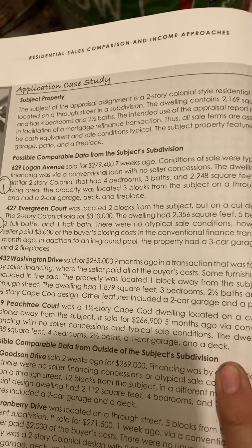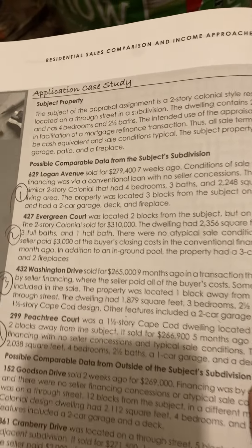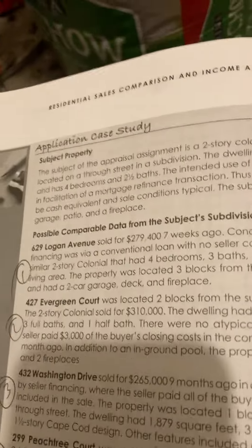Residential Sales Comparison and Income Approaches, page 56. Application Case Study.